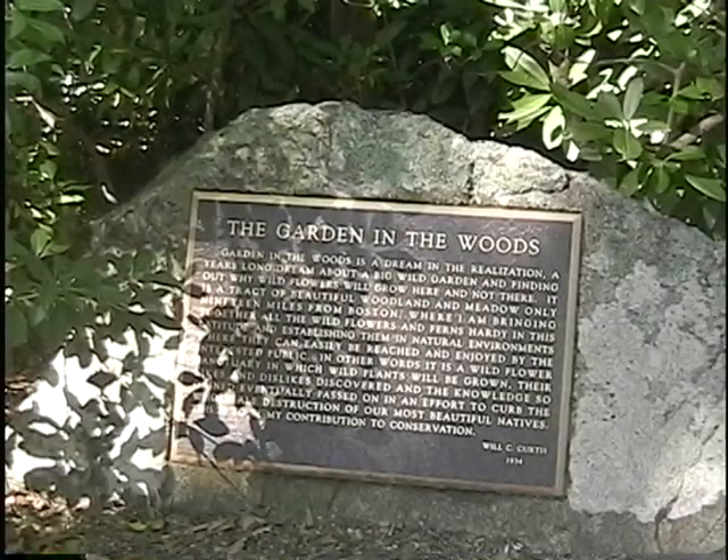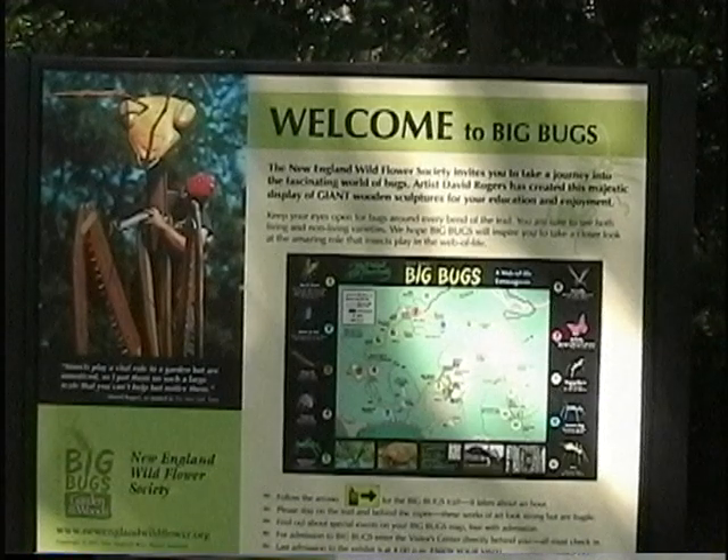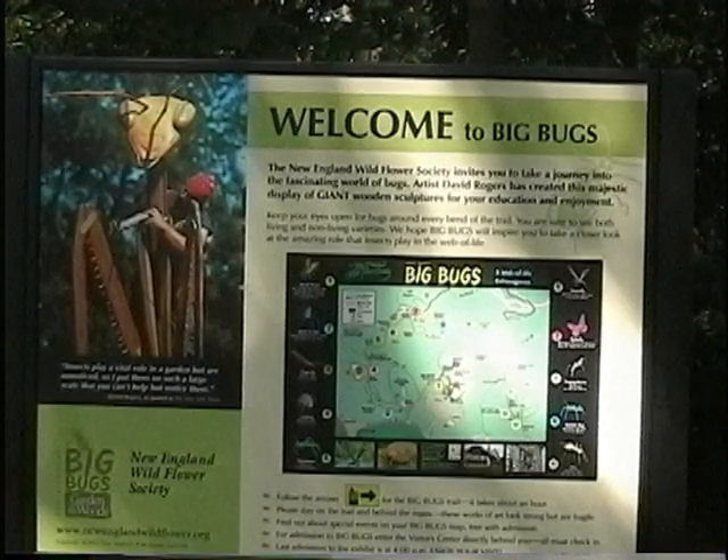New York artist David Rogers' Big Bug Exhibition — a self-guided walking tour and bug adventure activity guide for children.